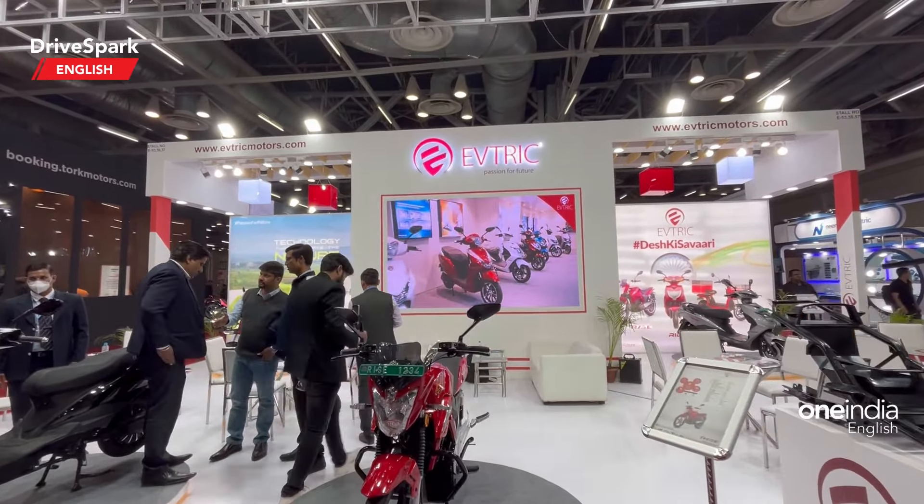Let me start with the one at the far end of the corner. This is called the Ride Pro. Looking at the spec sheet here, it gets a BLDC hub motor of 300 watts, a range of 120 kilometers on a single charge, 80% charge in 2 hours, a top speed of 75 kilometers per hour, and 12-inch wheels.